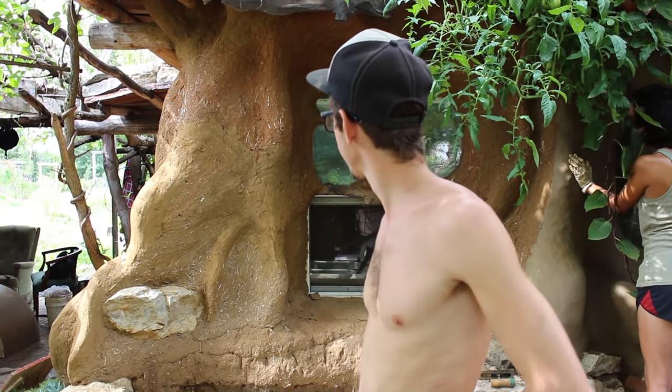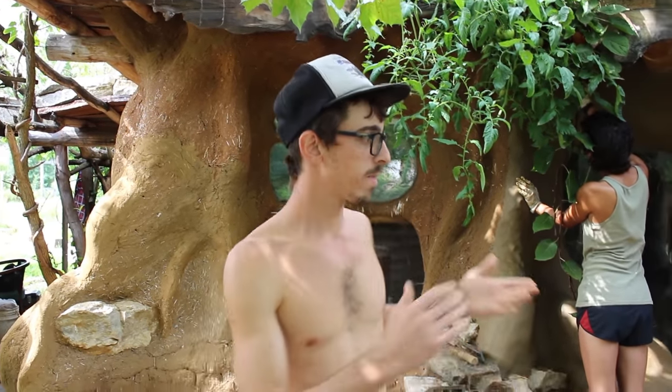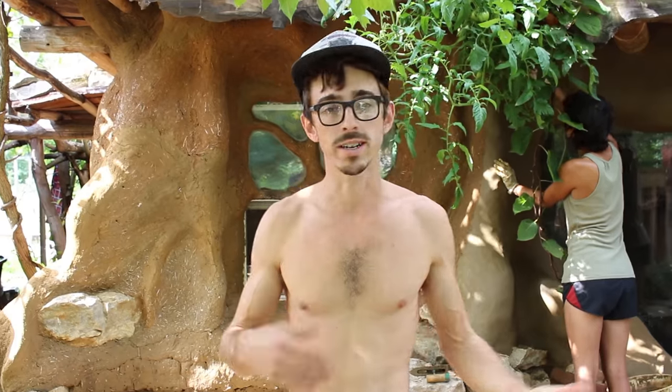My name's Kyle, and I've lived at Dancing Rabbit for about six years now. Behind us we've got my house, the Nestle — we call it that because it sort of nestles into a hillside. We built the majority of the frame and the roof and the walls within about six months, but that was like three and a half years ago, so it's taken a long time to do the landscaping and the finish work.